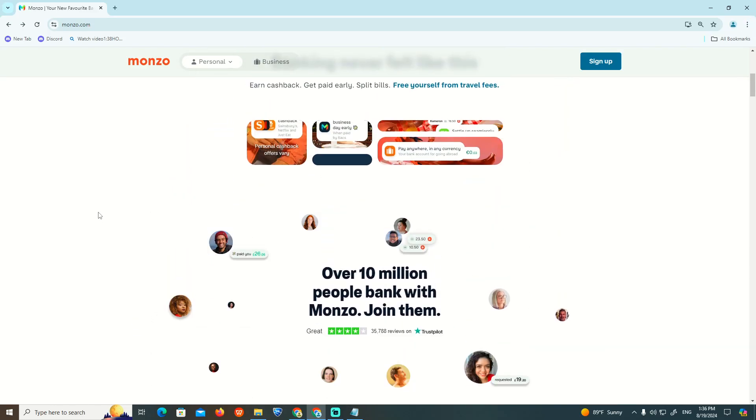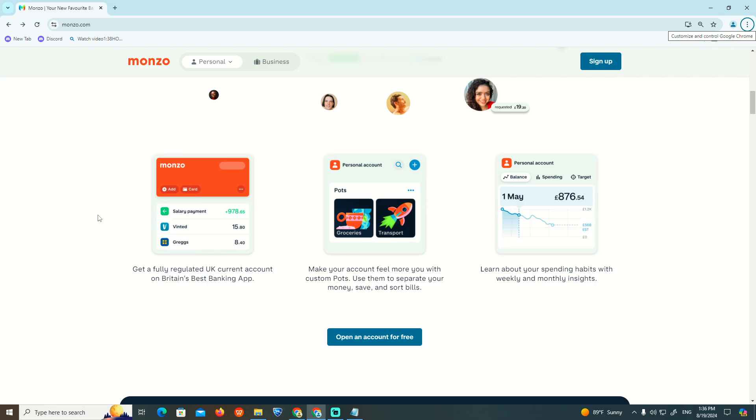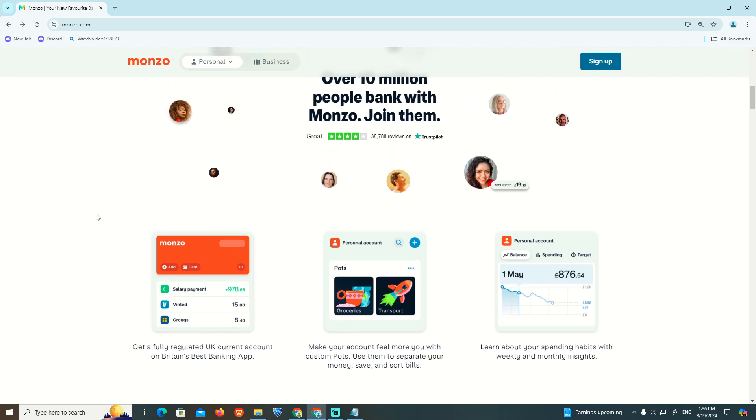Hello everyone, and in today's video I'm going to show you the situation on the Monzo website. Everything that is needed will be covered through our progress. This will give you some steps that should be really relevant for you to see how this really works and how we integrate it today.